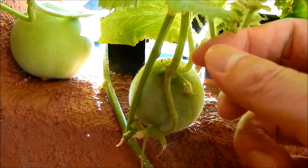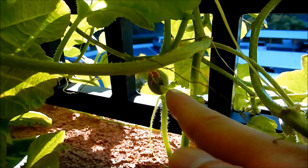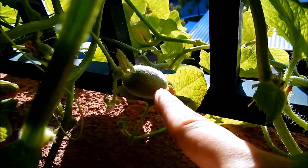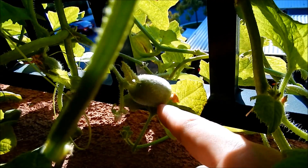That side shoot isn't doing all that well — it doesn't get much sun. This is the one I think got pecked by a bird; it hasn't changed since, and its neighbor is one I showed maybe three episodes ago. That one hasn't changed in size either.